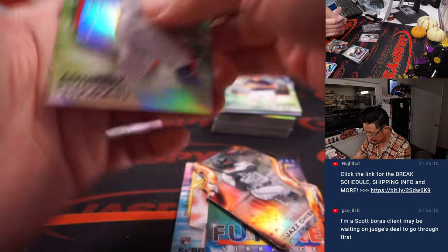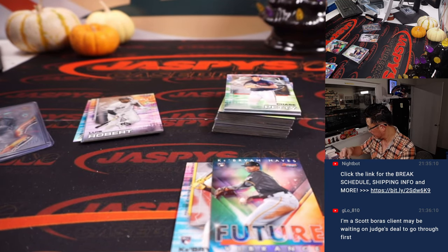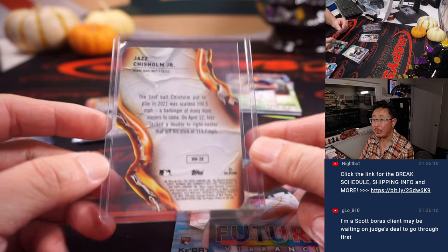Got a Jazz Chisholm — that's a rookie Jazz Chisholm, 2021. Die cut for the Fish. John R. with the Miami Marlins.